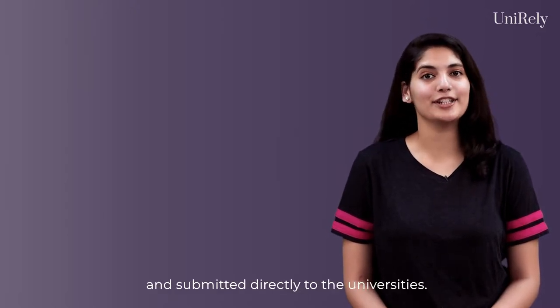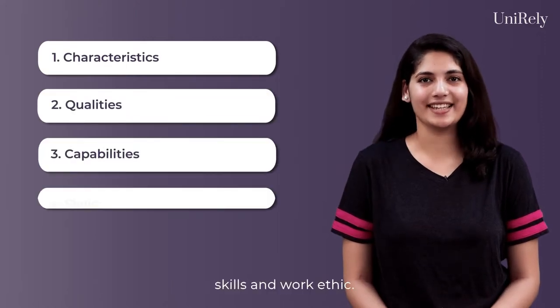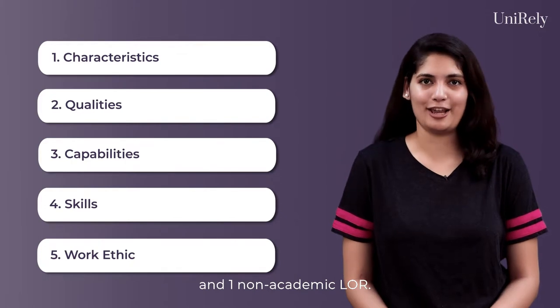Letters of recommendation, or reference letters, are letters written by teachers and school counsellors and submitted directly to the universities. These letters help the universities assess the students' characteristics, qualities, capabilities, skills and work ethic. For an undergraduate application to the UK, you require one academic LOR and one non-academic LOR.